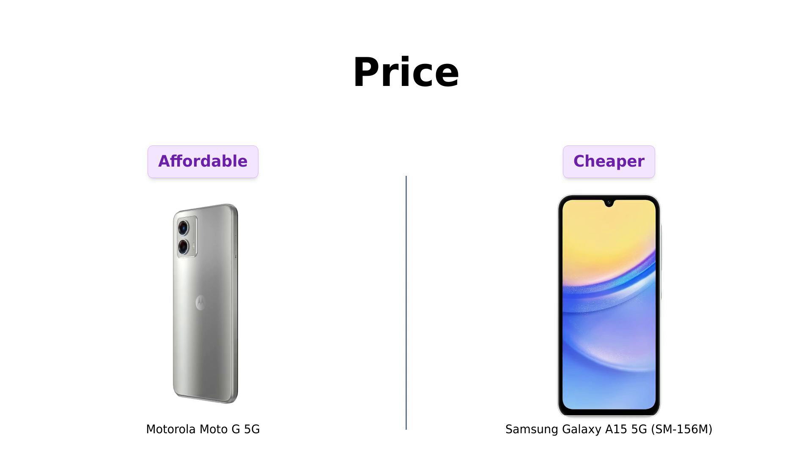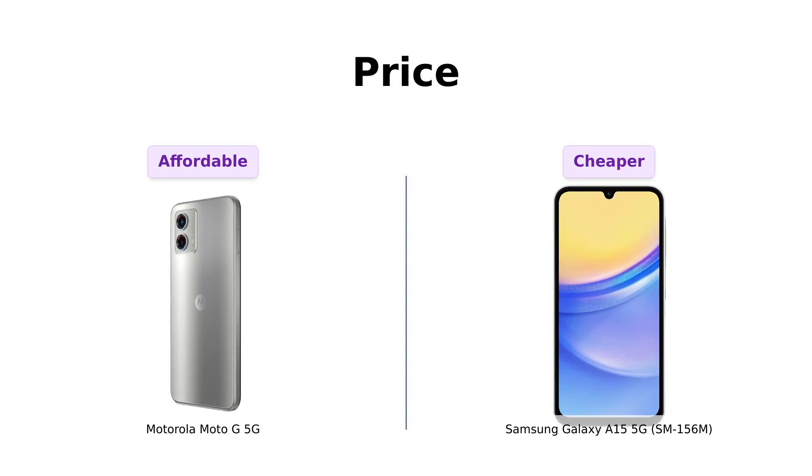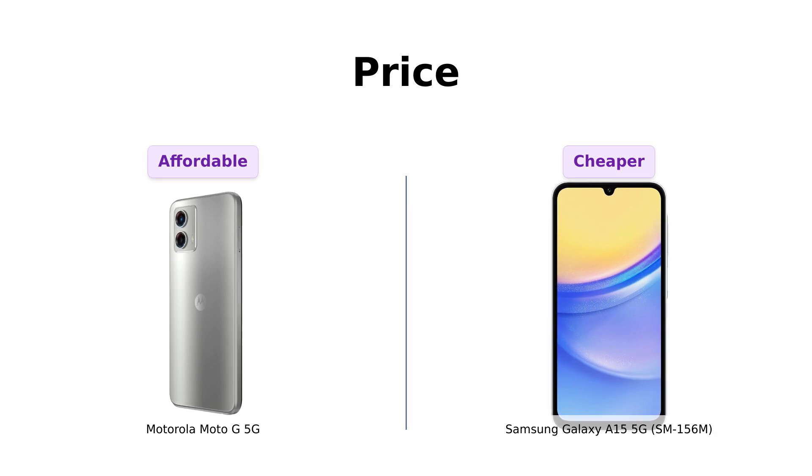The Moto G 5G will set you back $249. Not bad, right? But hold on to your wallets, folks — the Galaxy A15 5G swoops in at just $158. That's right, Samsung is practically giving this phone away.